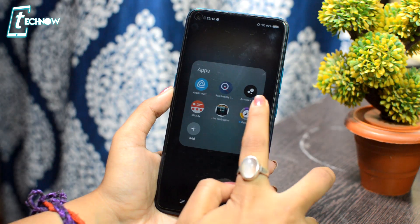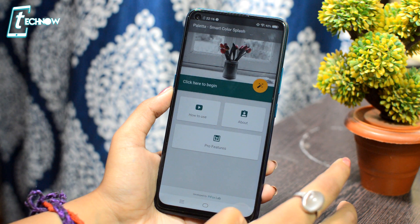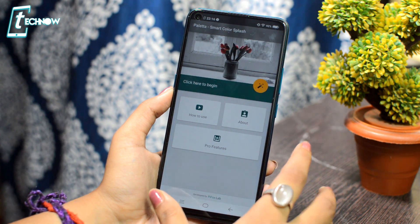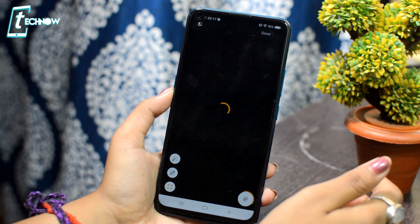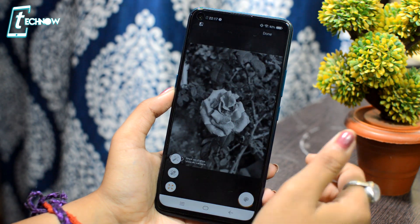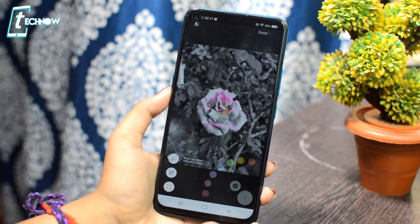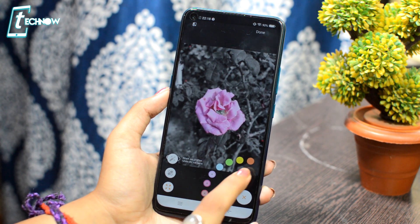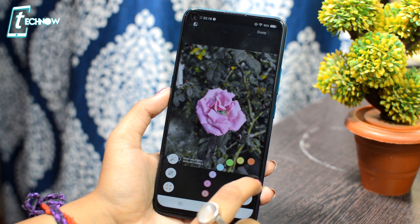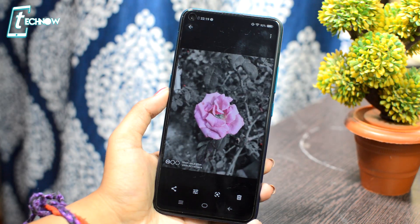Last but not the least is Paleta, where you can create interesting color splash photos. Just go to the icon, select a photo from the gallery, and every color recommendation will come from that photo. You can enable any color in the photo, and if you don't like a particular color, you can directly unselect it. This way you will be able to create color splash photos very easily.